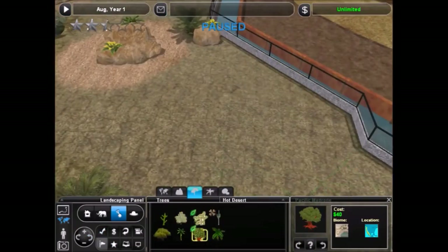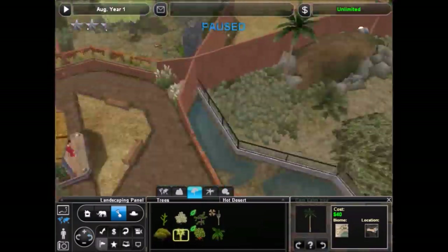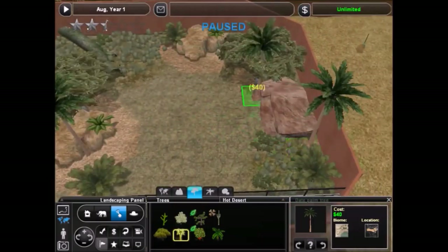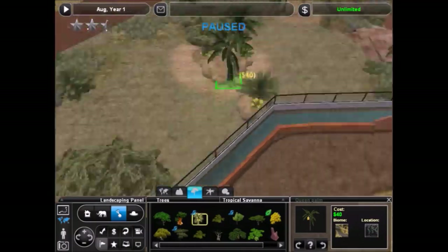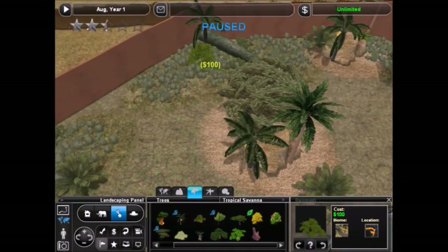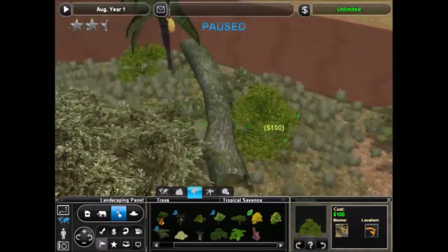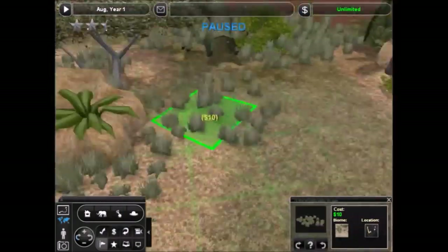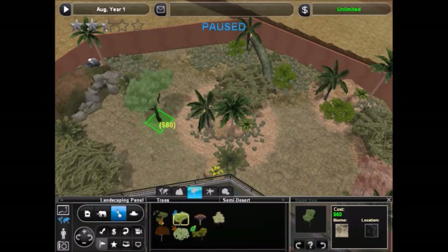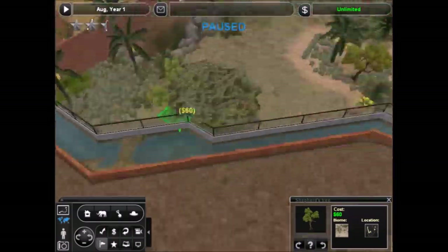I went with the semi-desert biome. Even though both animals are technically in the savannah biome, I thought this would be better — look a little more interesting, more unique. Plus, there are plenty of animals we'll be able to put in the savannah. But I couldn't think of too many good desert or semi-desert animals, so I thought this would be a good idea.